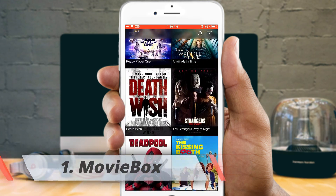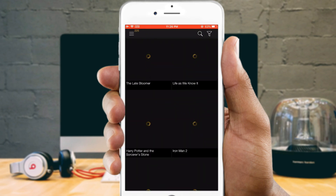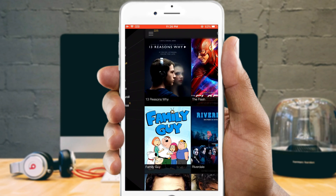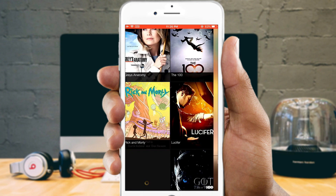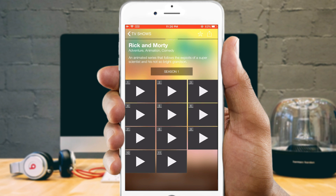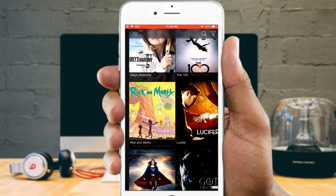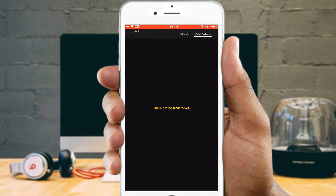Movie Box is an app which surely meets your expectations for watching movies and some famous TV series. This app is free to download. Not only is it a movie streaming app — Movie Box is also a great service for those who love spending their free time watching movies and shows. Here you can find lots of your favorite TV shows, trailers, and movies for live streaming as well as offline downloading.